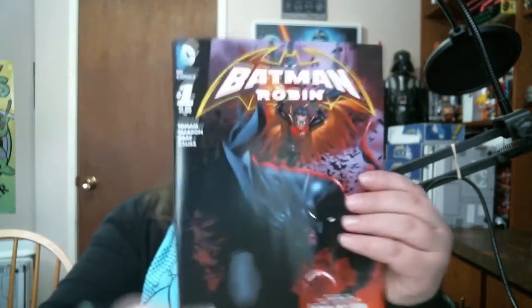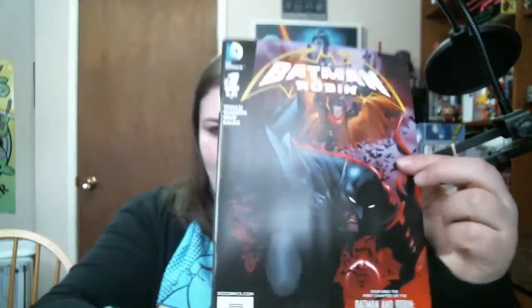Along with the noticeable theme of this Comic Block, we have Batman and Robin. The actual packaging that these comics come in now is actually a lot nicer than what it was before. Batman Robin - that's pretty cool. It features the first chapter of the Batman and Robin 'Born to Kill' graphic novel - pretty cool.